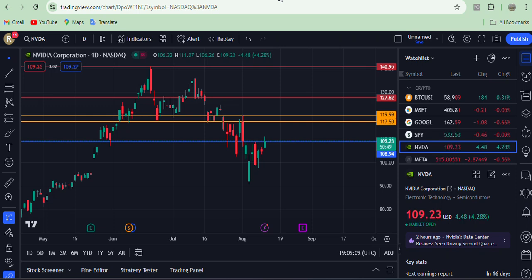Hello everyone, welcome to my channel Stocks with VR. I hope everyone is doing well. Today I am looking at NVIDIA chart technical analysis — let's see what is going on with NVIDIA right now.